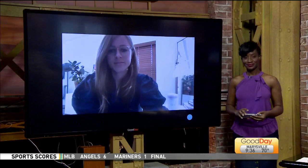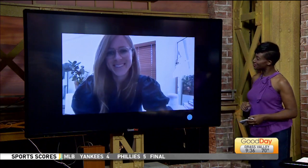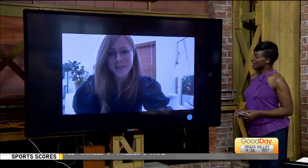GEM is a natural multivitamin made with real food ingredients, geared towards helping you maintain your daily nutrition. We've got Sarah Cullen, the CEO and founder of GEM. Good morning to you. Good morning, thanks for having me.